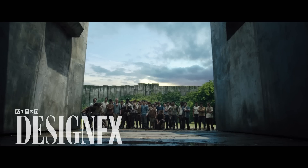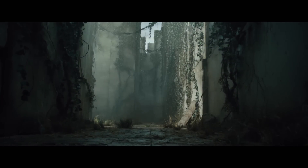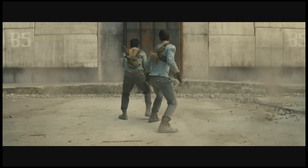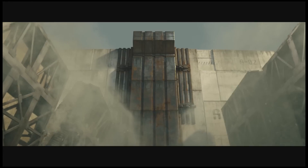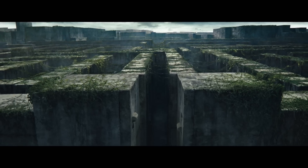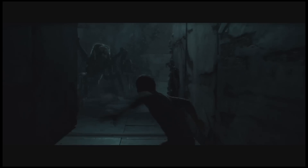I'm Mike Seymour from fxguide.com for Wired, looking at the complex creature work in Maze Runner. In the new film based on the book of the same name, director Wes Ball worked with Method Studios Vancouver to create the maze that Thomas and the other Gladers find themselves in, along with the relentless Grievers that chase them.